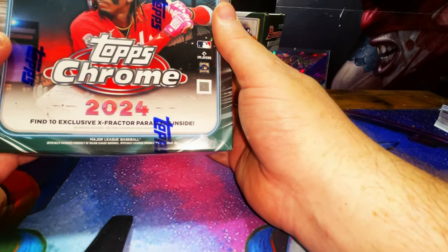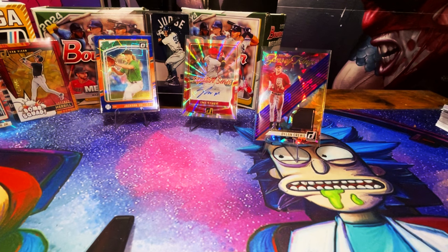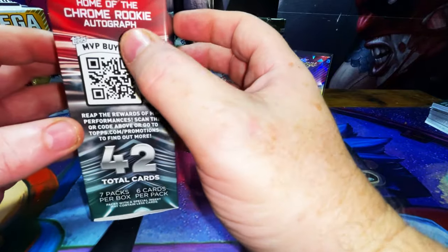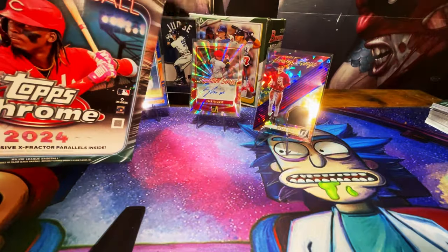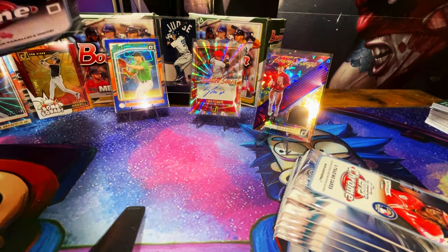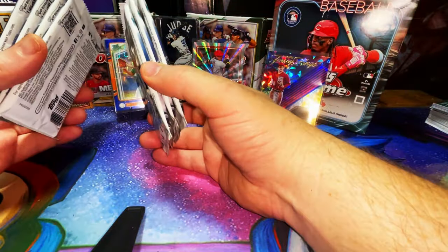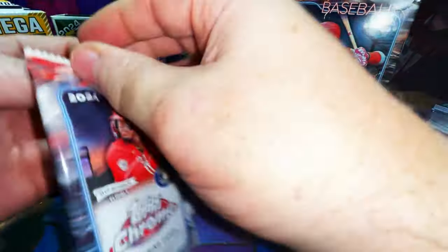Let's get into our next one — 2024 Topps Chrome baseball, the 2024 season. Our man Eloy on the front, 10 exclusive X-fractor parallels inside — those are basically the little squares that look like X's. You've got the MVP buyback, so we're going to be pulling MVP finalists. This is a first look for me on both of these, so heads up — there's not 10 packs, there's only seven. Six cards per pack. All right, we can go slow and savor the flavor.